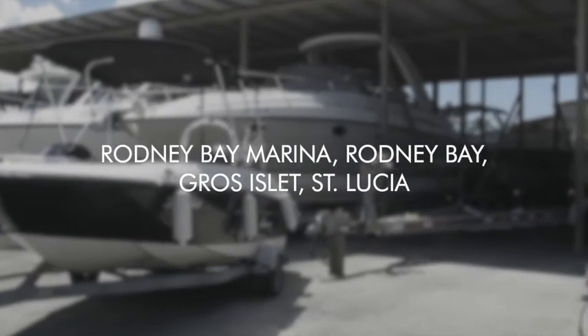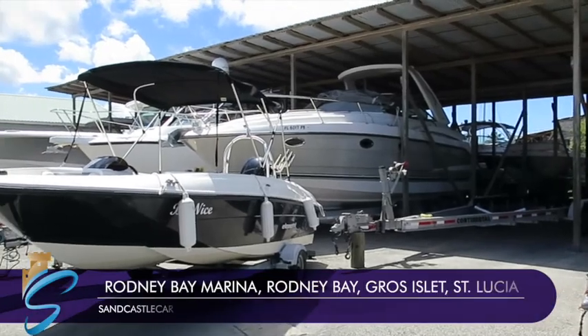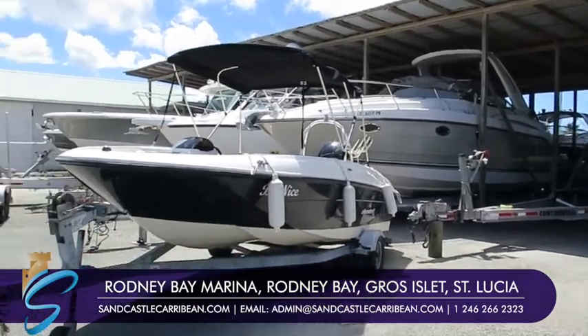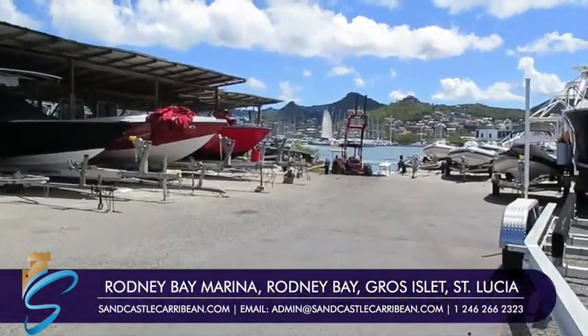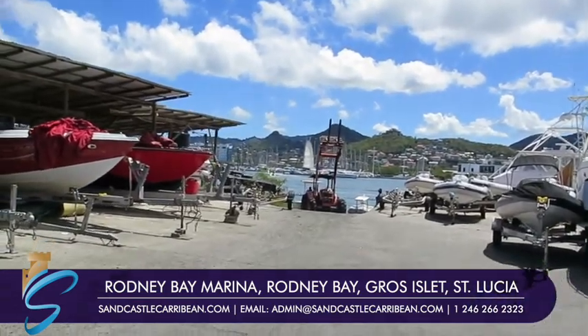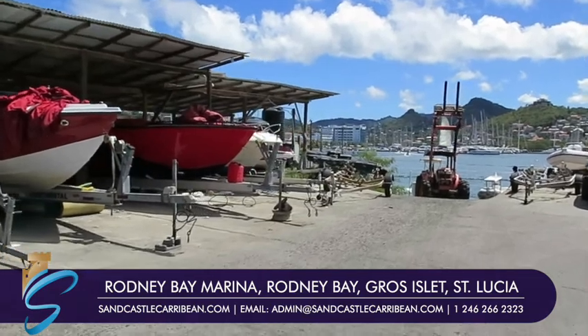Hey guys, still in St Lucia, pointing the camera at the Monterey that I had a previous video on, which is being sold with a house up in Seabreeze Hills. Here at Sandcastle, what we concentrate on are homes, but I'm also selling St Lucia — you can't sell a house in a country that people maybe don't know and expect people to get it.